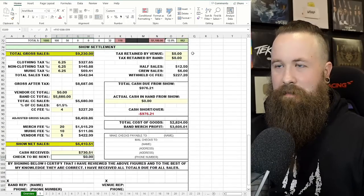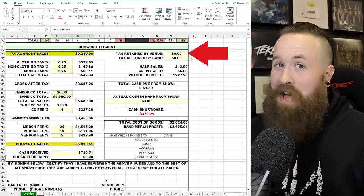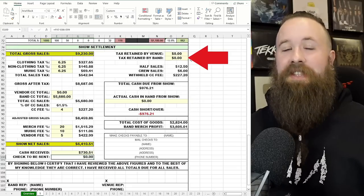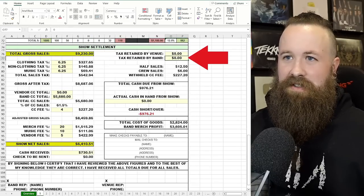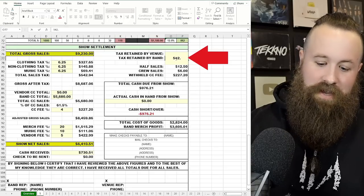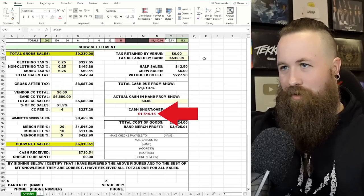There are two options when dealing with taxes: the venue keeps them and reports on it — you're in the clear with signed paperwork if there's ever an audit — or the band retains the tax and eventually pays it when they do taxes. Let's say the band is retaining the tax. We've already determined the tax for the show is $542.94, so we type that in. As you can probably see, there's been a cash short-and-over number on the bottom this whole time. We'll get to that in a second.